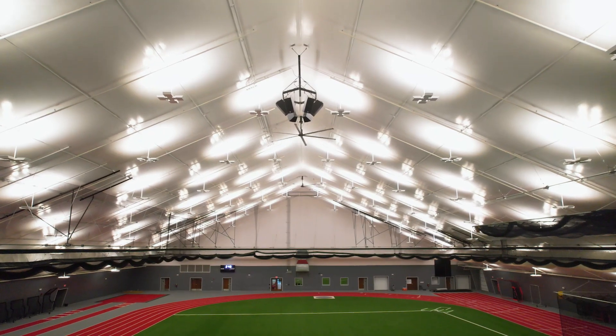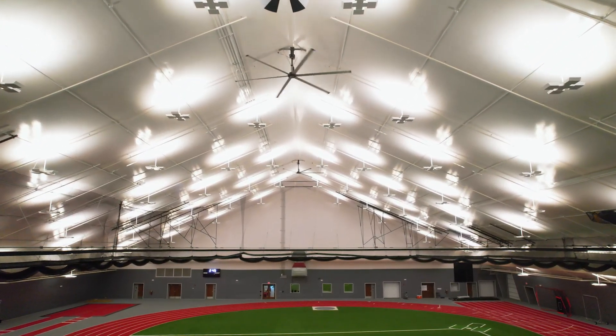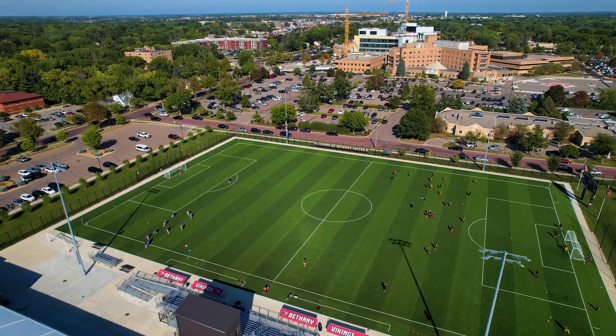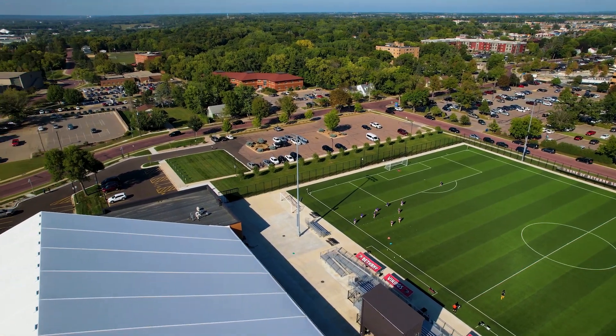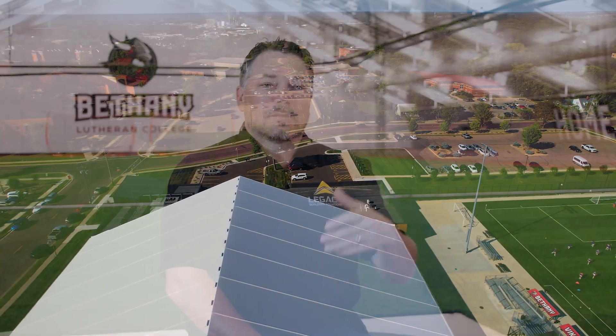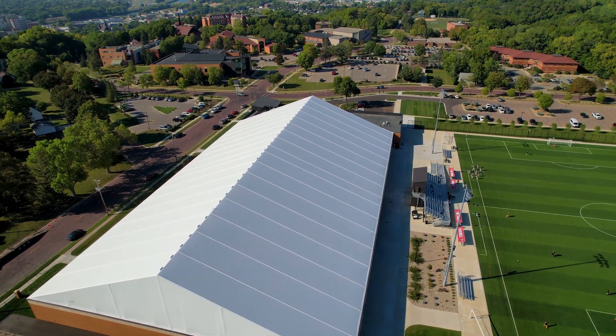When it comes to engineering the building to handle what you can see behind us — whether it's batting cages, netting to protect the track from the turf area, lights, divider curtains, or basketball hoops — those are all things you would not be able to hang in a bubble, and you'd have a tougher time with competitors using truss systems. The pre-engineered rigid structure of this building is what allows us to build in whatever loads we need, giving the customer the ability to do what you see behind us.